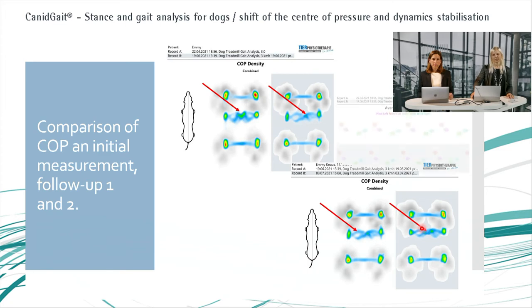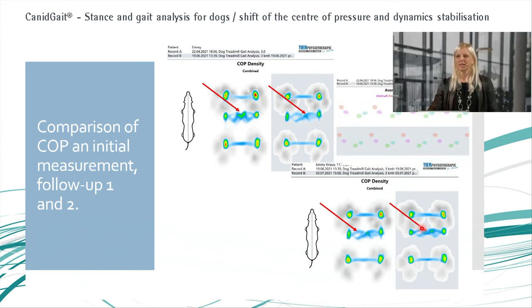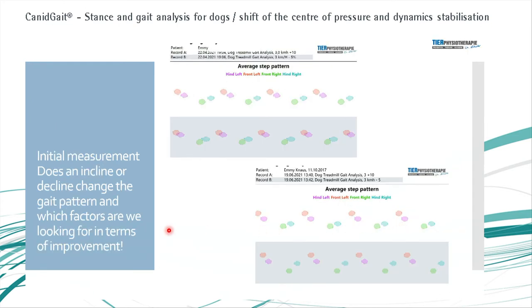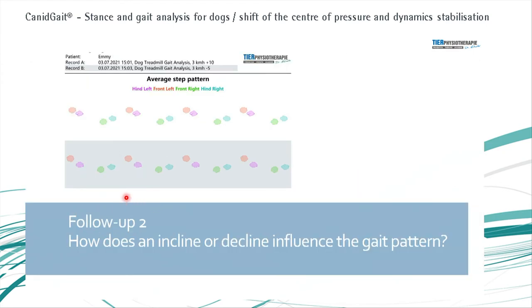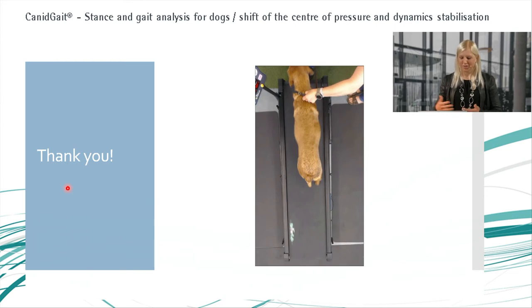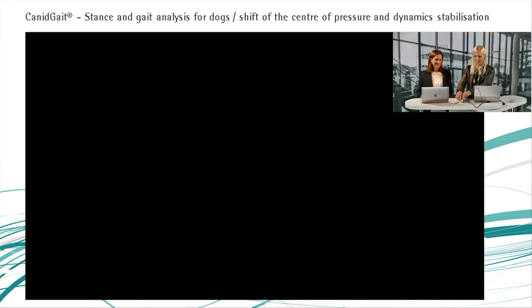A smoother center of pressure line increases the dog's ability to move around using less energy. Putting the gait pattern together with those center of pressure pictures is crucial — you have to look at them multiple times, but combining gait parameters with these images is key. This is the second compared to the third visit. I will hand back over to Alex who has another case.